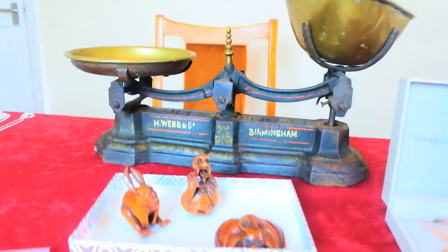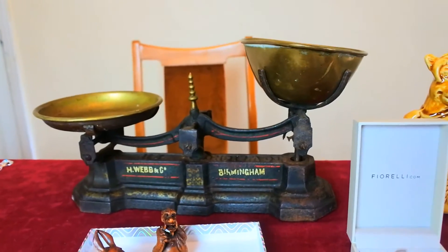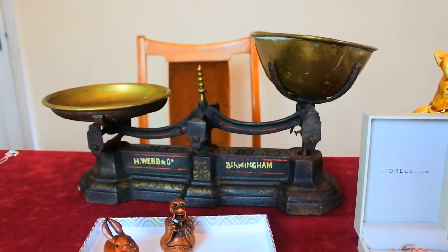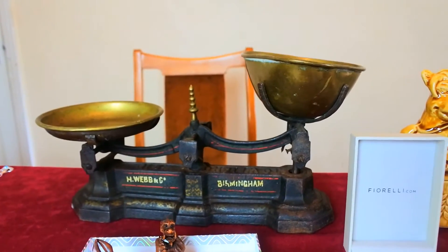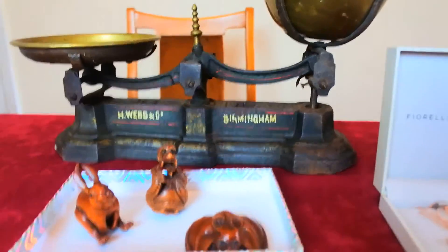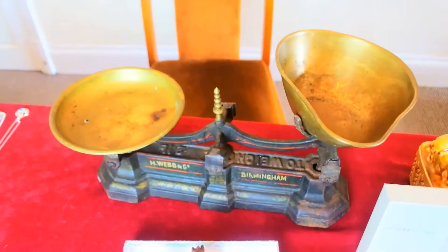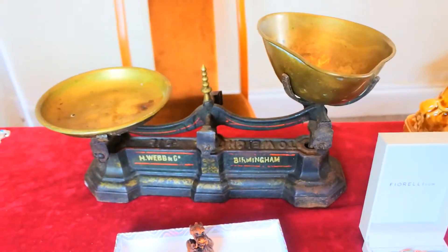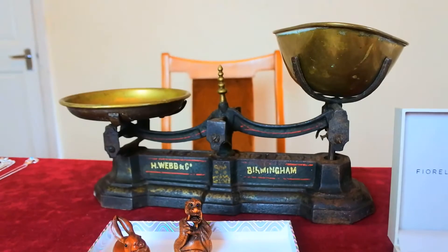Here we have a nice Webb & Co of Birmingham cast iron kitchen scales. It's probably from the first half of the 20th century - so 1900 to 1950 - I haven't dated it yet or done the research. It's got the brass dishes. I quite liked the fact it's a named one. It came in this morning for £2.50. Whether you use it or just display it in the kitchen, it's a really pretty scales. It's going to be £25 to £35 without a problem at all.